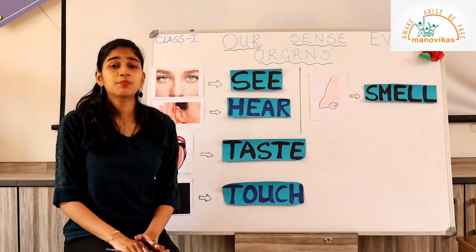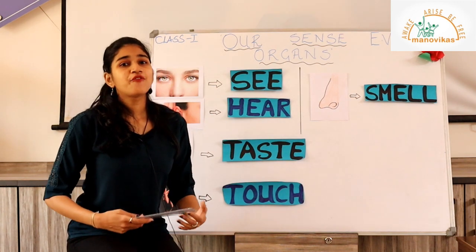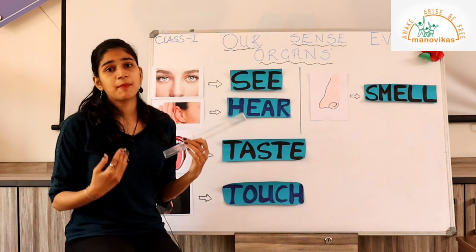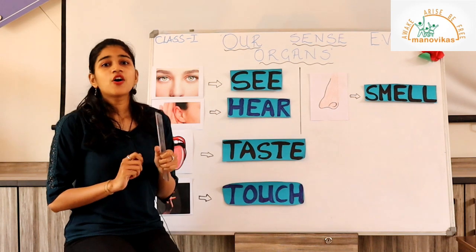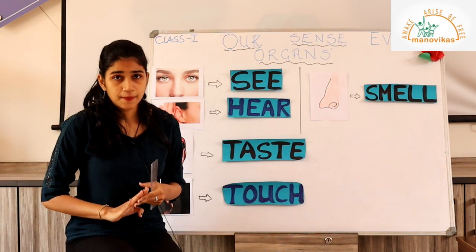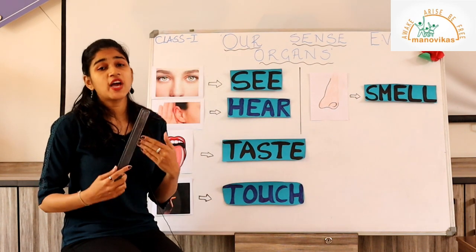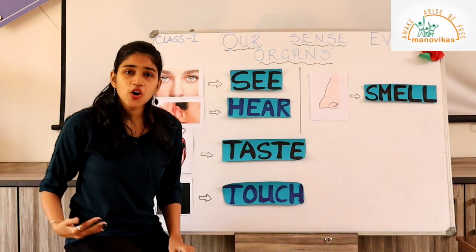That is why we revised our body parts — because there are some very important and special body parts that help us in our day-to-day life. These are the parts which help us to feel or sense things around us. For example, when I touch this ruler, my skin — which is the biggest organ in my body and in your body — can feel that it is made of plastic. Our sense organs help us feel, identify, and recognize things around us and enjoy the world better.